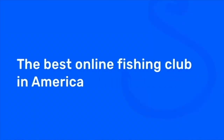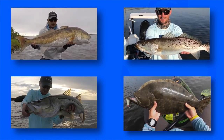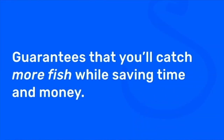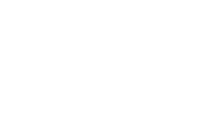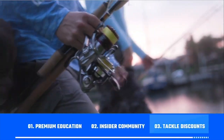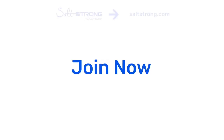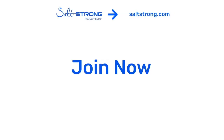And if you're new to Salt Strong, just know that we're the best online club for saltwater anglers, especially if you're targeting redfish, sea trout, snook, or flounder. There's nothing else like it — we actually guarantee that you'll catch more fish while saving time and money. We do this with our premium education, the exclusive insider community, and huge discounts on all the tackle you need. To learn more, go to saltstrong.com. Otherwise, we hope to see you again soon.